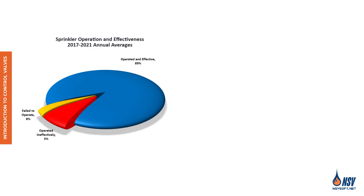According to the NFPA research report titled 'U.S. Experience with Sprinklers,' which analyzes data from 2017 to 2021, sprinkler systems operated effectively in 89% of fires where conditions were sufficient to activate them.